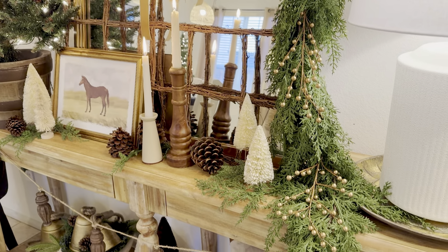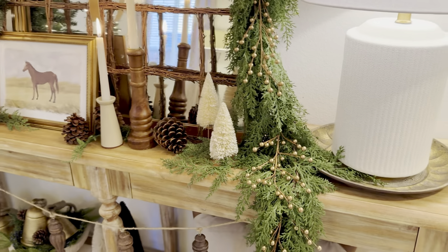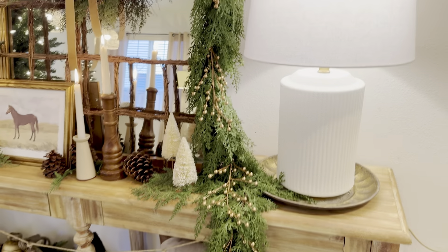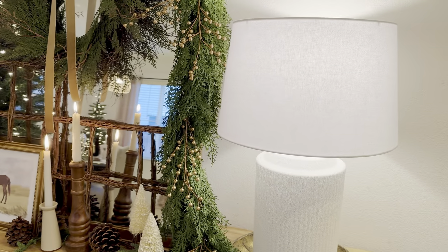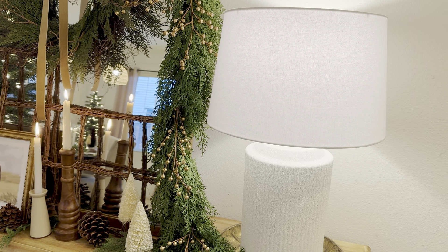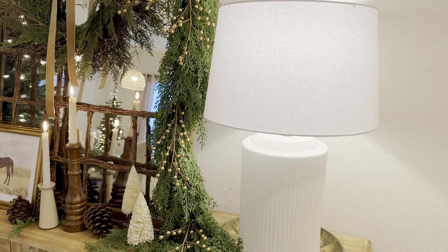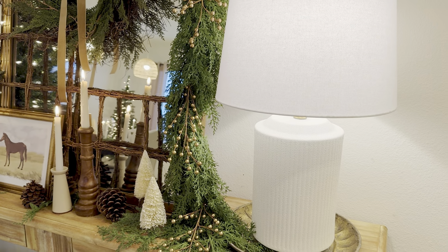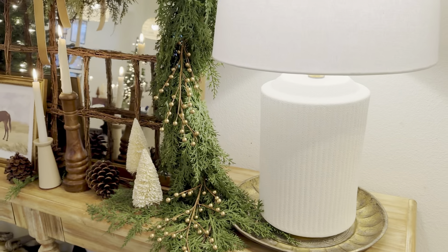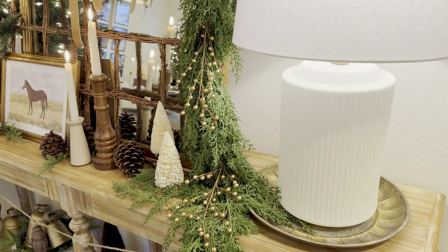I swagged the garland down onto the entryway table so it looks like it's flowing. This is a new item — a Studio McGee with Target lamp I got about a week and a half ago. I love it. I was on the hunt for a new lamp for here. I like that it's a dimming lamp. I just layered it on top of a rustic-looking gold platter.